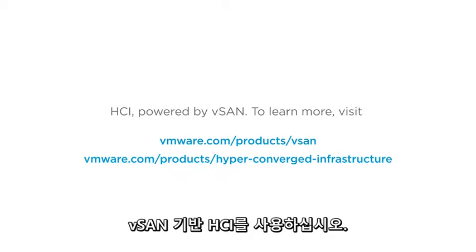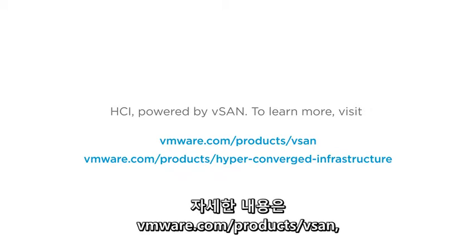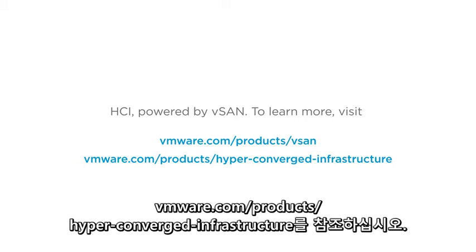HCI. Powered by vSAN. To learn more, visit VMware.com/products/vSAN and VMware.com/products/hyper-converged-infrastructure.